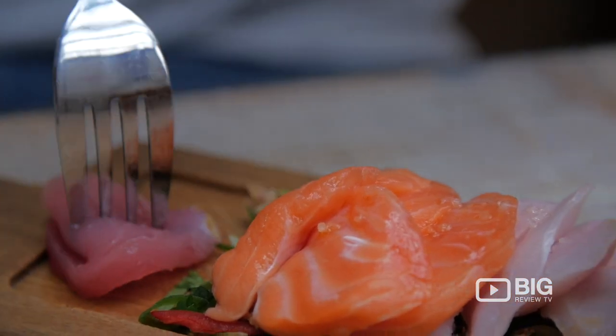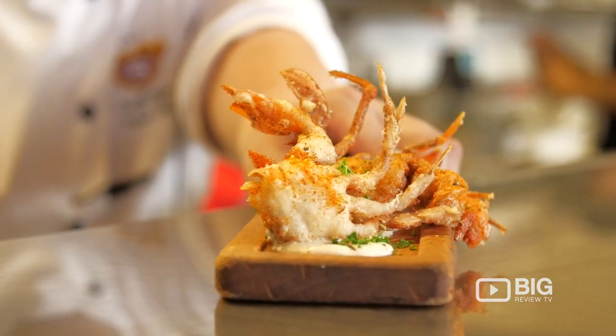Now, they're not called the Crab Shack for no reason. While you're here, you need to try the Jonah Crab Pools. They're absolutely amazing and I guarantee you won't have tried anything like them anywhere else in the world.